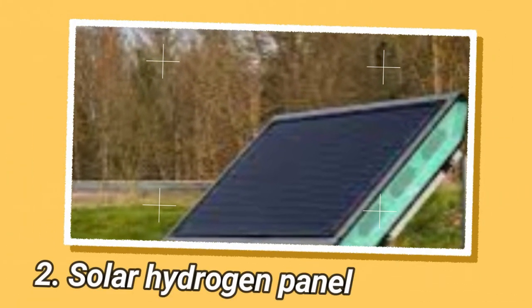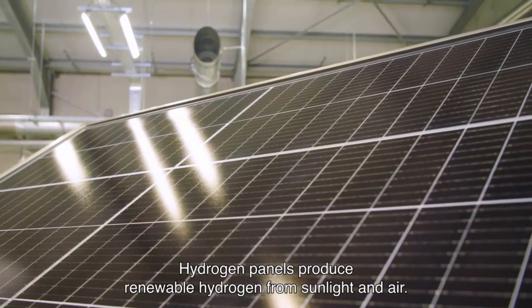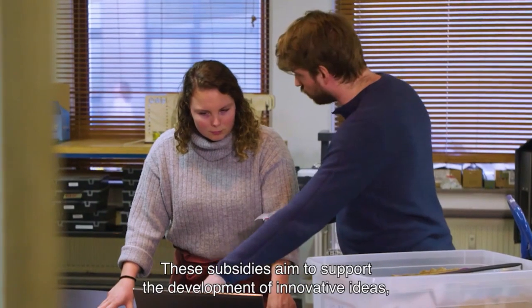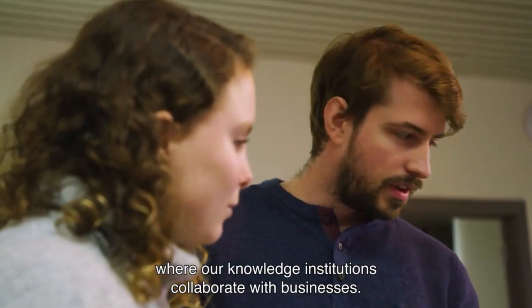Sulted is a company developing technology to produce low-cost green hydrogen using solar power and water electrolysis. Green hydrogen is hydrogen produced through renewable energy sources like solar or wind, resulting in near-zero carbon emissions. Sulted's technology uses concentrated photovoltaics (CPV) to generate low-cost solar electricity that is then used to power water electrolyzers and split water into hydrogen and oxygen.